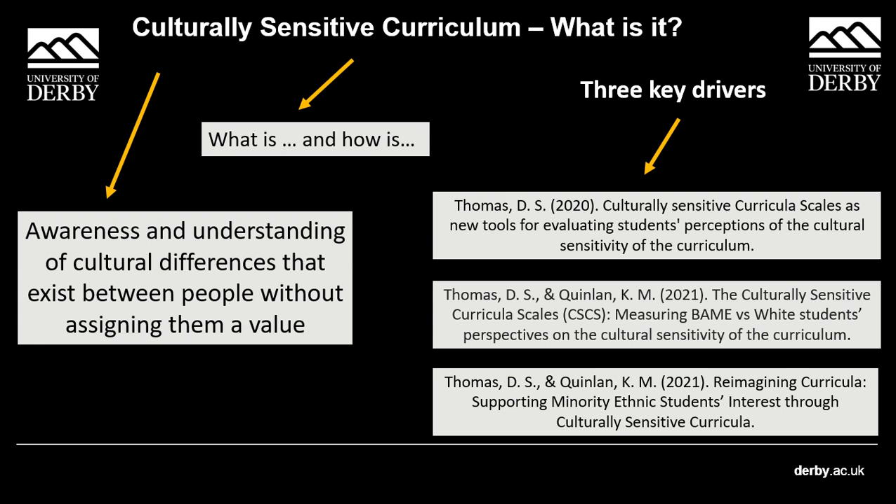Quinn and Thomas have three key outputs that I've used as part of developing this framework to apply to the module. The third one was particularly interesting and inspiring to me. In it, they took an ethnically diverse sample of 262 students and asked them to rate the cultural sensitivity of the curriculum in whatever their major subject was. They also asked them to rank their interest.